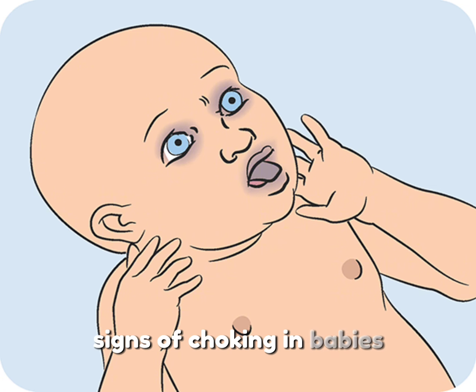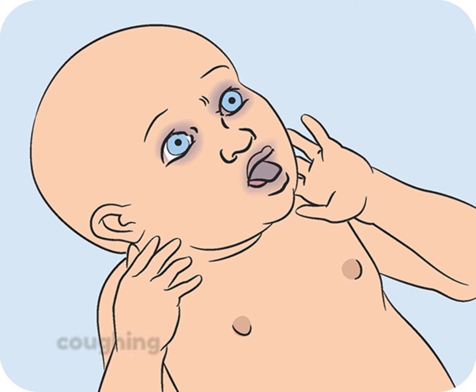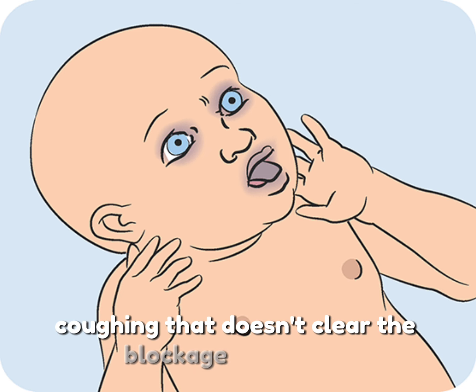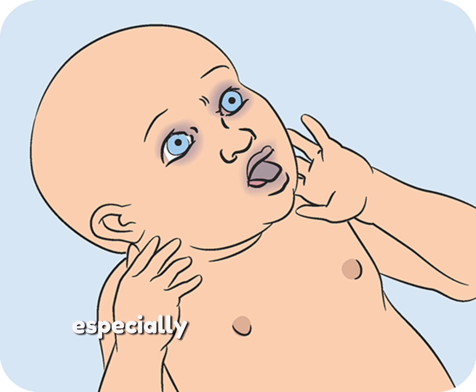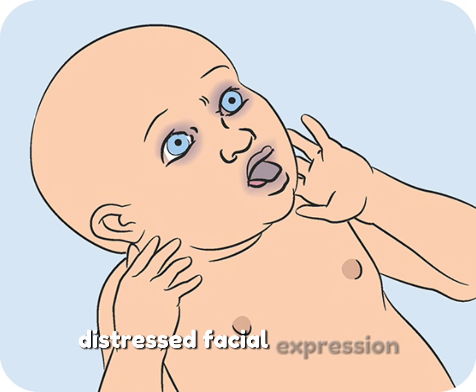Signs of choking in babies include difficulty breathing or inability to cry or make noise, coughing that doesn't clear the blockage, bluish skin especially around the lips or fingernails, high-pitched breathing sounds or silence, and a weak or distressed facial expression.